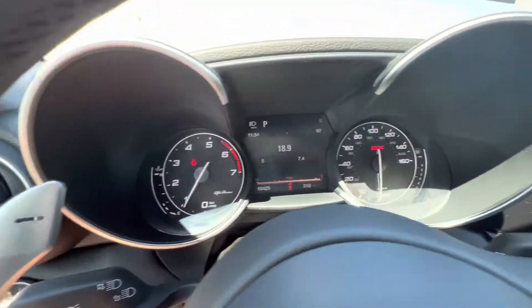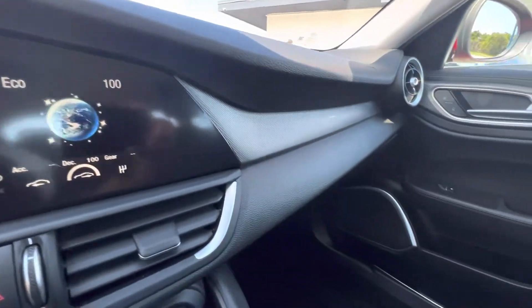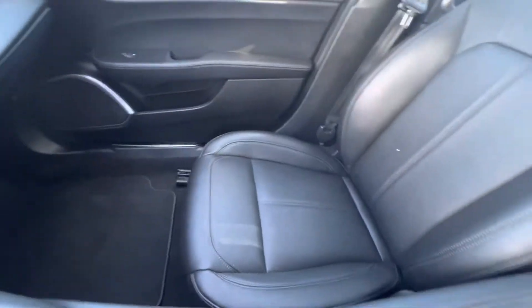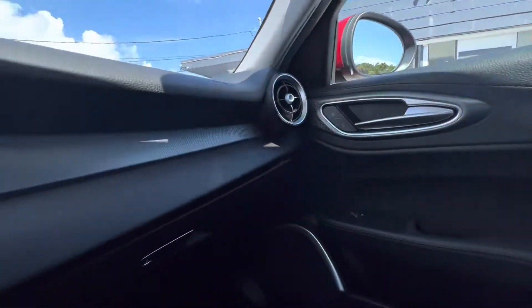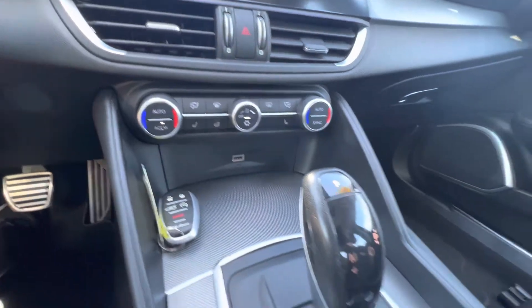No warning lights on the dash. Blowing cold air. Go around — you guys see everything I see. Headliner's in great shape. Nice clean car right here. Interior's in better shape than the exterior.